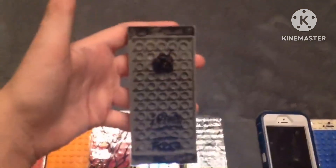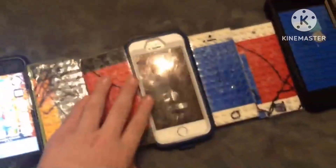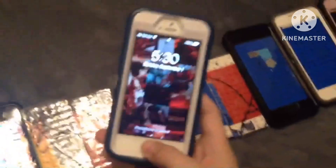iPhone 5, 16GB, iOS 7.0.4. iPhone 5C, 16GB, iOS 10.3.3. iPhone 5C, 16GB, iOS 10.3.3. iPhone 5S, 16GB, iOS 12.5.7. iPhone 5S, 64GB, iOS 12.5.7. iPhone 5S, 16GB, iOS 12.5.7.